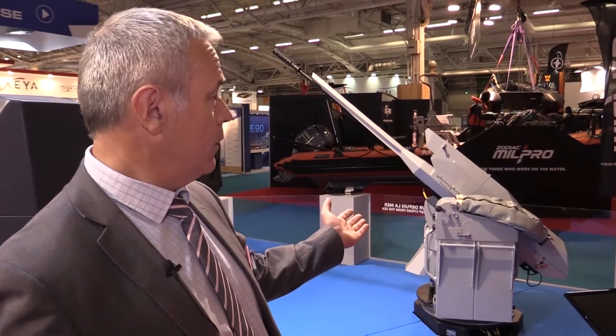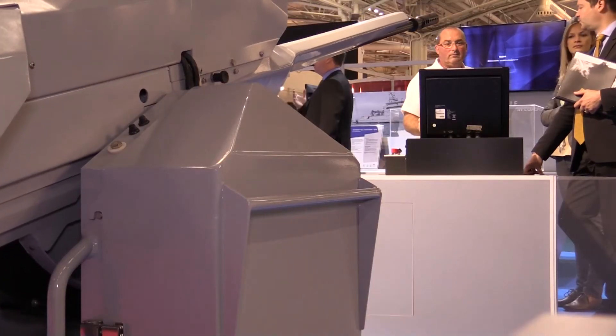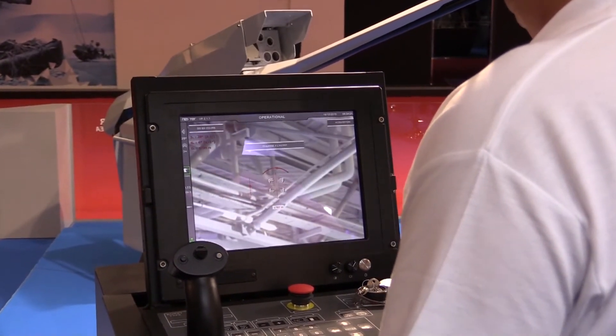Here we have the NARVAL for the French Navy, using the 20mm F2 ammunition. The system uses exactly the same electronic devices and motorization. This system is currently installed on the French BPC and on French Navy frigates.